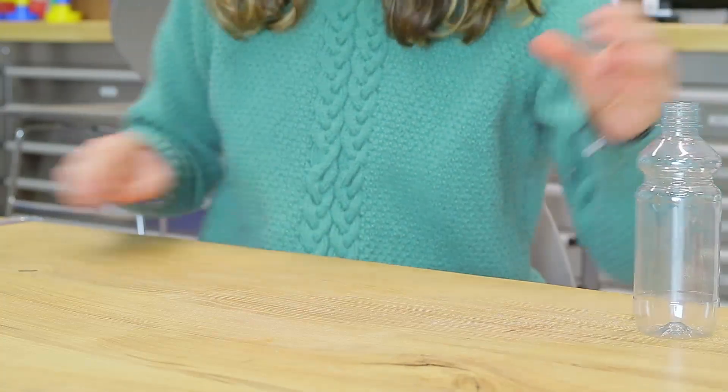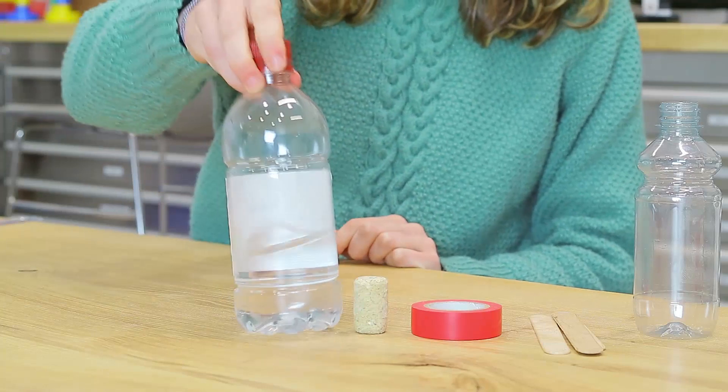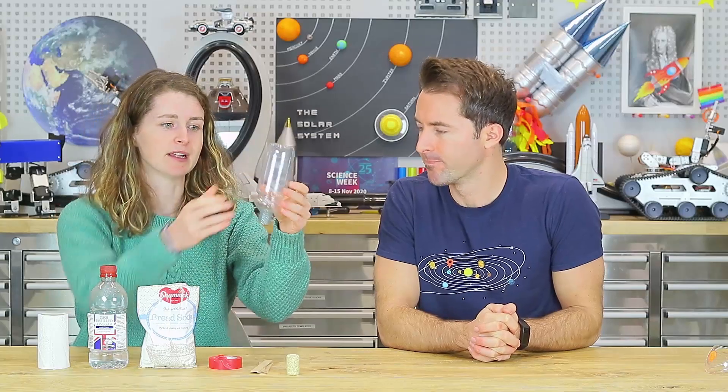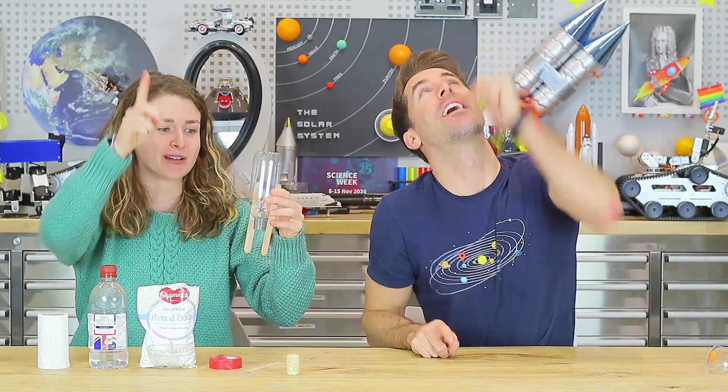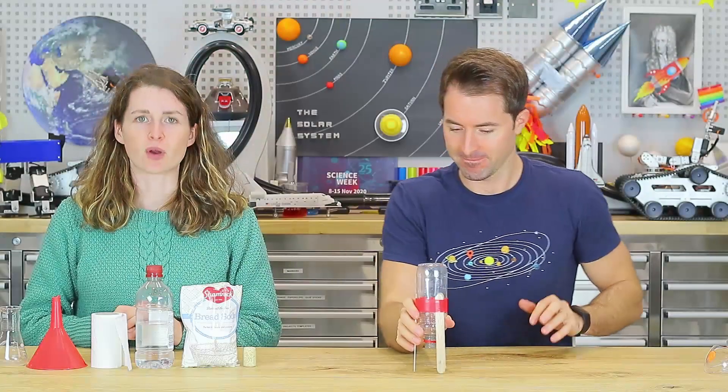Let's make another rocket that uses a chemical reaction. You'll need a small water bottle, some lollipop sticks, some tape, a cork, some vinegar, baking soda, and some toilet paper. Take the bottle as your rocket body and tape three lollipop sticks around it for legs, making sure the nose of the bottle points downwards so the rocket goes upwards. Make sure it stands nice and steady, then tape the legs in place.